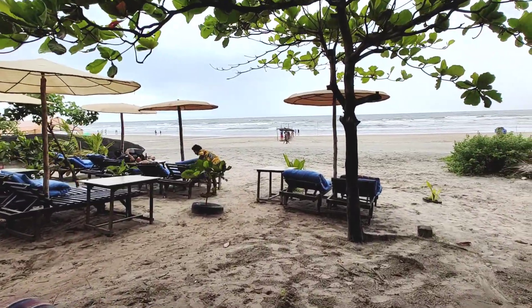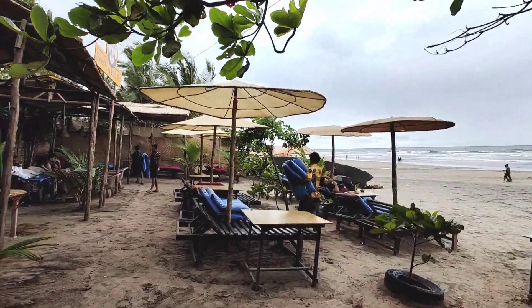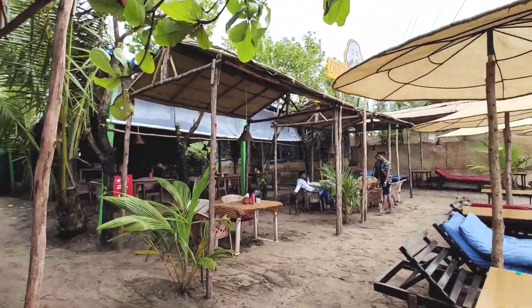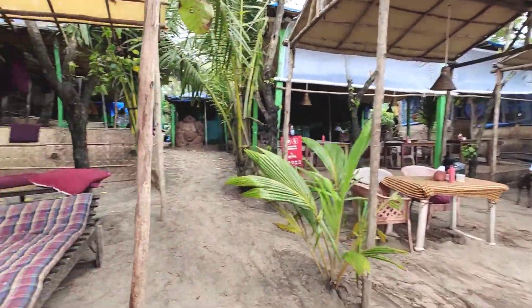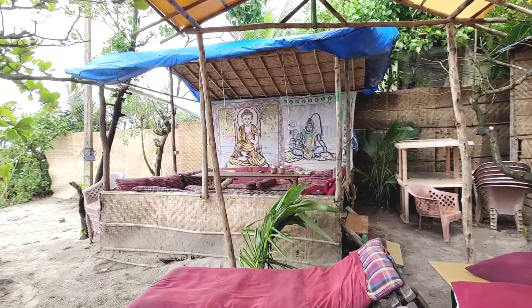This beach shack serves continental, Mexican, and Indian cuisines, and the service at this shack was very prompt. The staff was very friendly, and the prices of the food served here were very pocket-friendly and quite tasty.